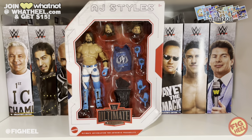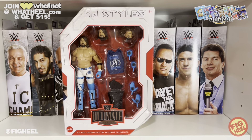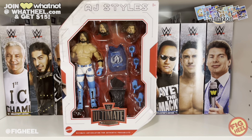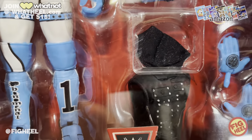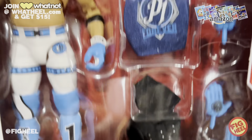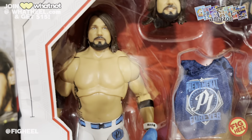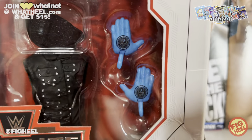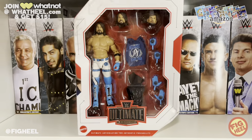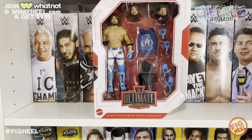Another sale — I got this AJ Styles Ultimate Edition for 12 bucks on eBay. I wasn't gonna get it but I figured it would be fun to unbox and probably put on display. I love the cloth goods hoodie, the cloth goods shirt — great head scans on all of them. I think the middle one might be my favorite. Just a great figure, I can't wait to unbox it.